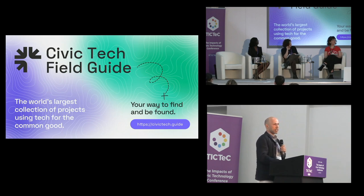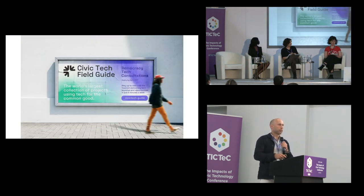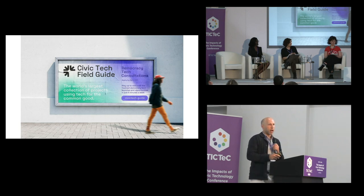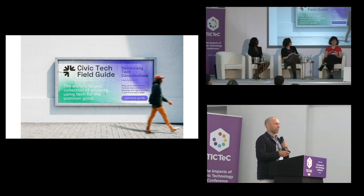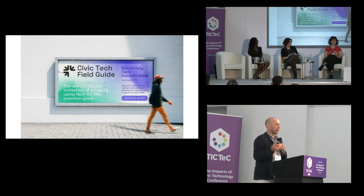Today I want to share the results of some pro bono democracy tech consultations we did last year. Basically, the National Endowment for Democracy funded this as part of a larger grant to support the Civic Tech Field Guide. We put out an open call, and a lot of people helped us share it, to do pro bono one-on-one clinic consultations with different democracy activists around the world, to see whether we and our database of resources might be able to help with their challenges.